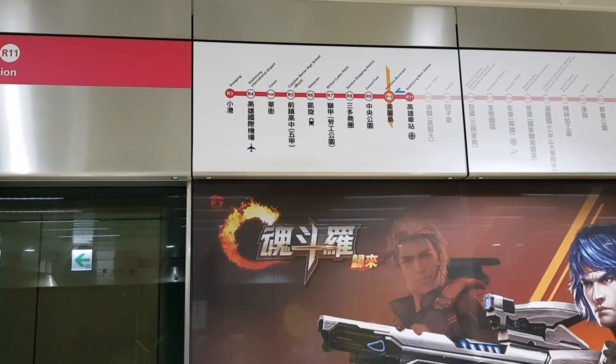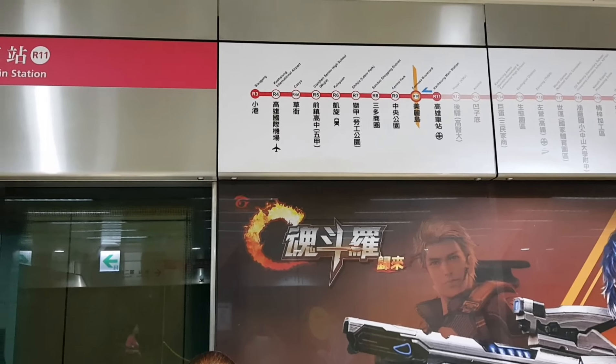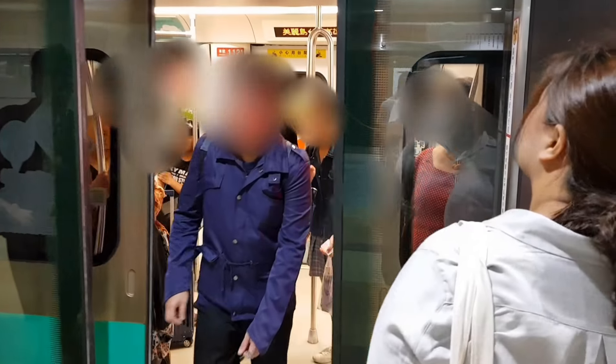You can see R11 is here. We are going to R6 station. Let's go.